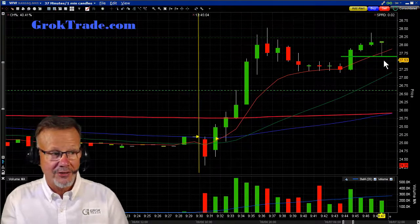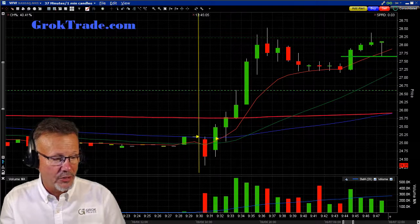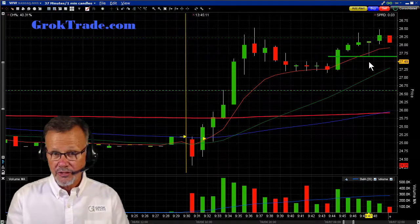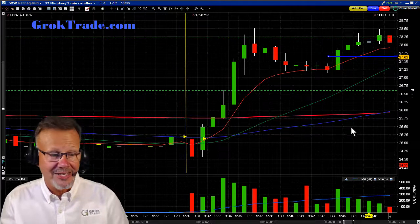And it came back — look at it. Tagged. Tagged perfectly right where my entry was. But it's okay. I'm going to move my stop up a little tighter here now, reducing the risk in my trade. In fact, I'm going to bring it to break even now.